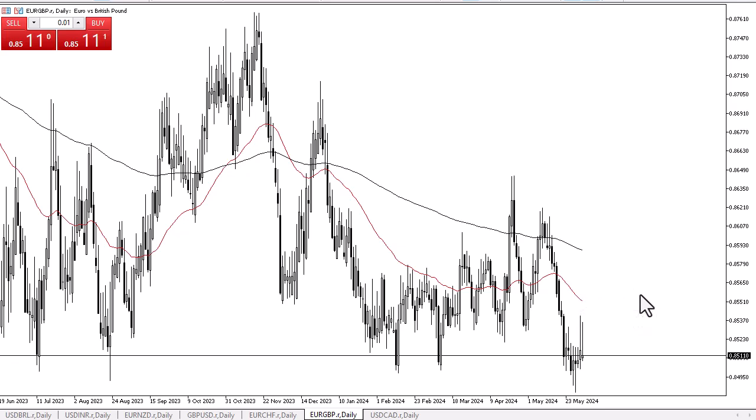I do think that the 50-day EMA just above continues to offer a bit of resistance as well. If we can break that, then we can go looking to the 200-day EMA, which of course is an indicator that a lot of people pay attention to.